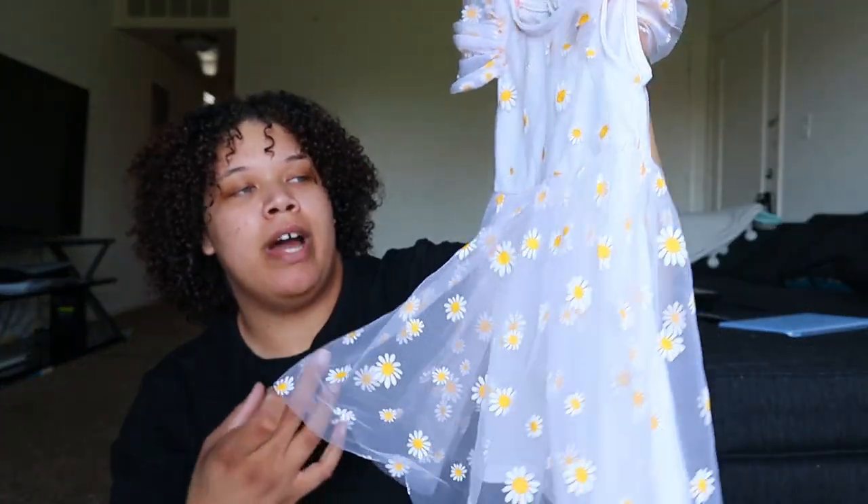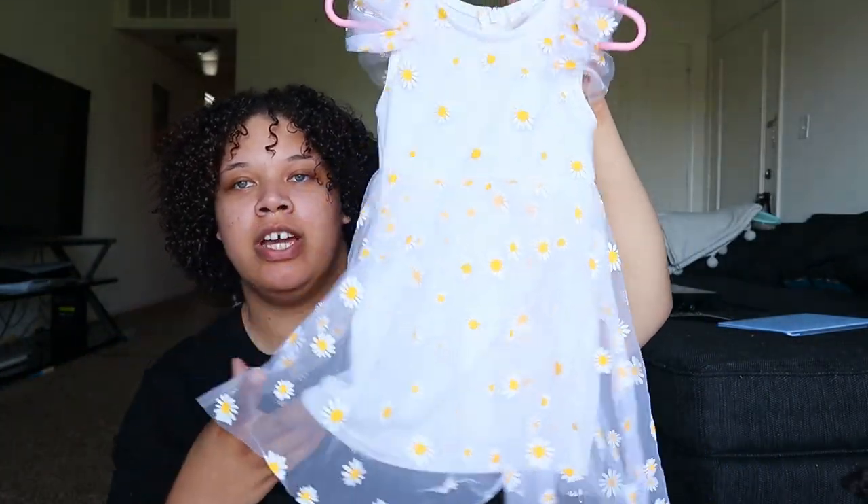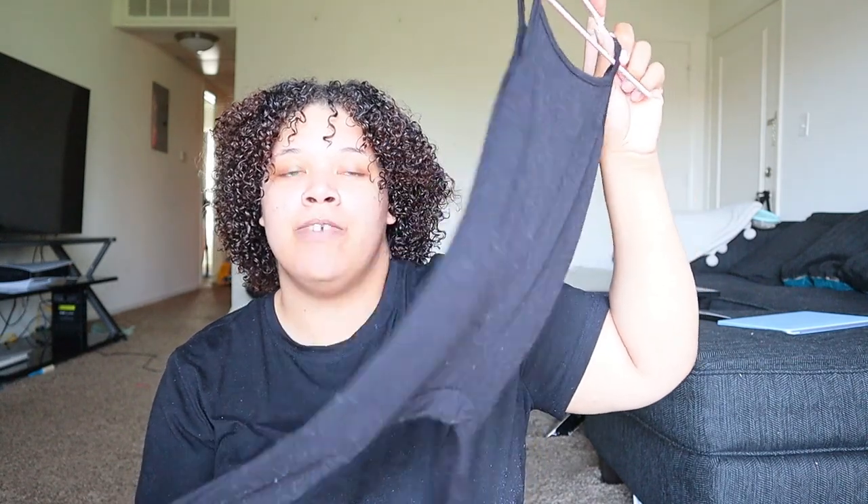The first dress from Shein is this white tulle daisy dress — I think it's adorable. I also got a bunch of these little thin onesies, which are perfect for summer. One was a little too short and fit her weird — the back sits way down — but it's a cute idea. These are about three dollars on Shein and easy to style.